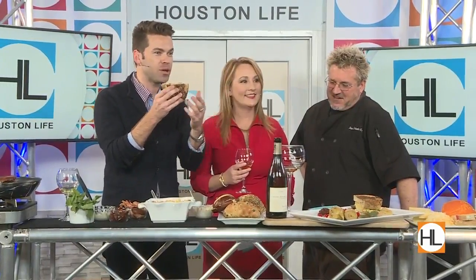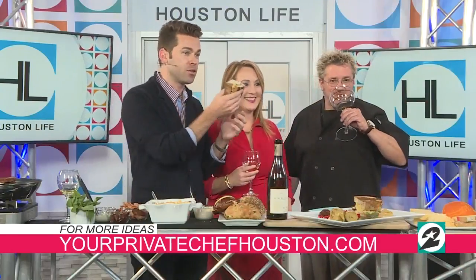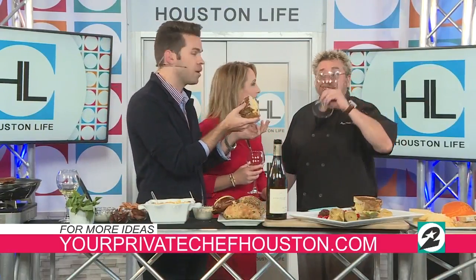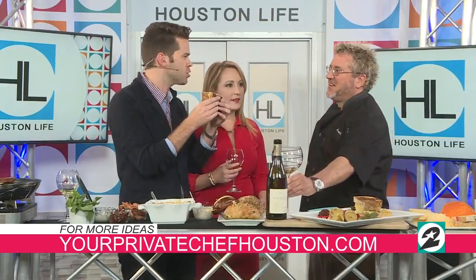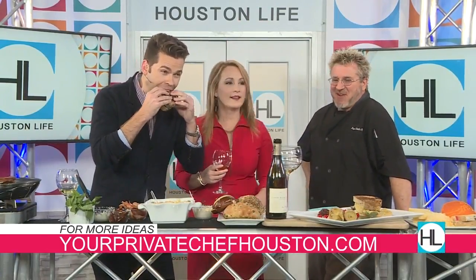I'm going to take a bite as soon as I finish. If you'd like more cheesy ideas, please visit cheesesofeurope.com. You can also book your private chef by visiting yourprivatechefhouston.com. Thanks for coming in. Thanks for having me, guys.